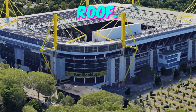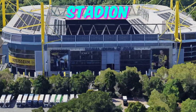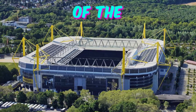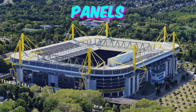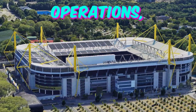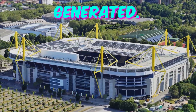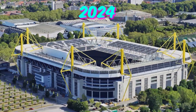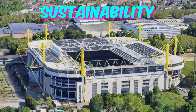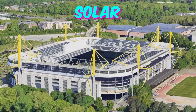Fact 2: Solar-powered roof. Unlike conventional stadium roofs, the one at BVB Stadion Dortmund is equipped with state-of-the-art solar panels. These panels not only provide renewable energy to power various stadium operations, but also contribute to the local energy grid when surplus electricity is generated. Fans attending Euro 2024 can marvel at the sustainability efforts of the stadium while enjoying the matches under the innovative solar-powered roof.